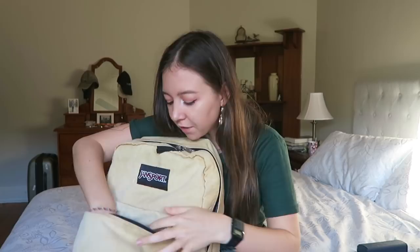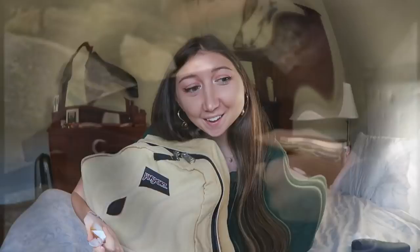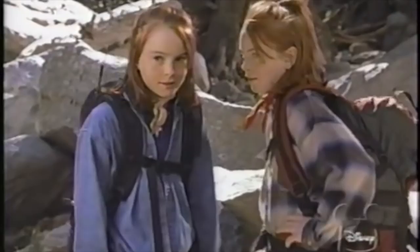I remember once someone asked why my bag was so heavy and it's because I bring crystals traveling with me — kind of like that scene in The Parent Trap when they put rocks in Meredith's bag, except this is intentional. These are two crystals I bring; I won't go into detail here but I'll write something in the description below in case you want to know why I picked these.